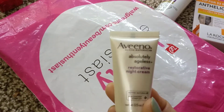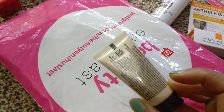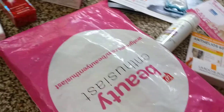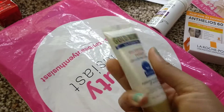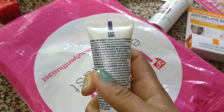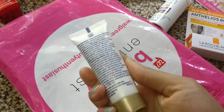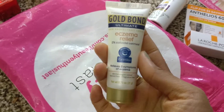Then we have Aveeno Absolutely Ageless Night Cream. Then there's Gold Bond Ultimate Eczema Relief — I think this would be especially for itching and rashes, and it relieves five symptoms of eczema.